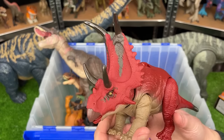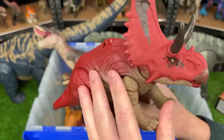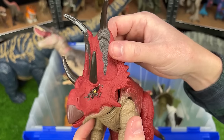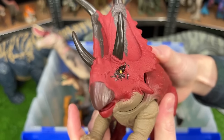This dinosaur is the new Diabloseratops from the Dino Tracker series. It is the only Triceratops-looking dinosaur I have with this bright red coloring, and it's got a ginormous frill on the front of its head. Plus there is a little button on its back for sound effects and attack movements.